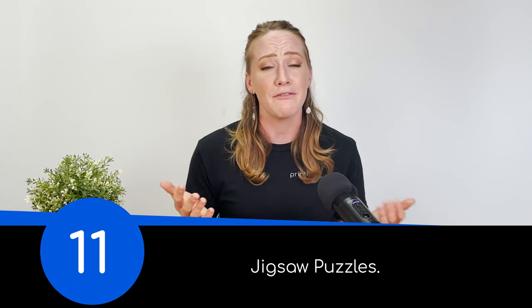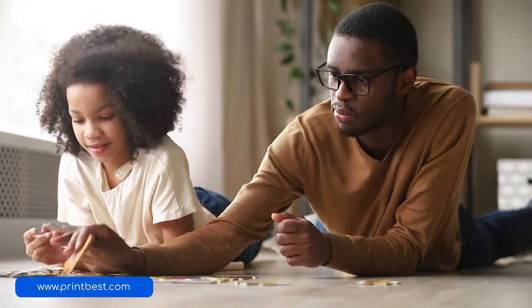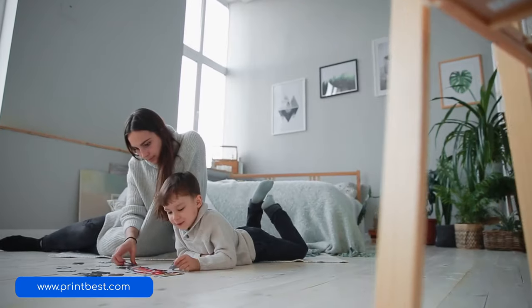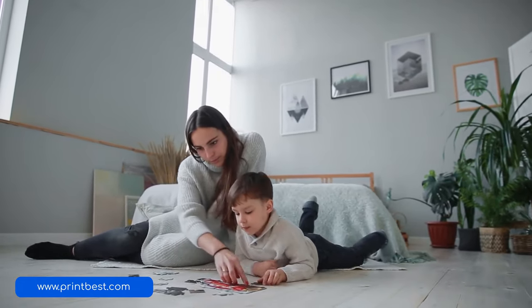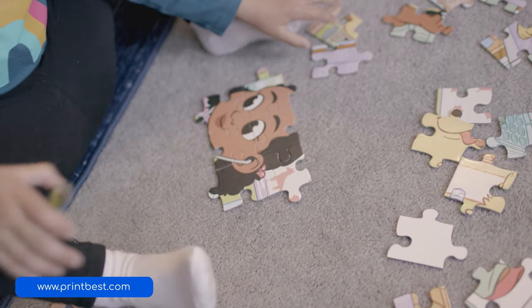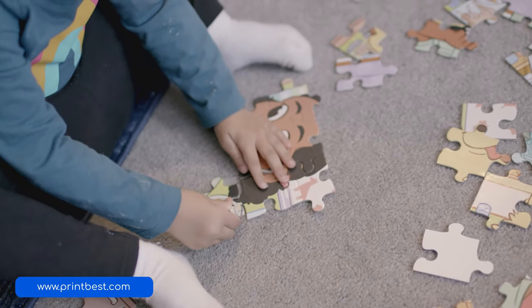Finally, product number 11 is jigsaw puzzles. A lot of people think puzzles are outdated, but you'd be surprised to hear how well they've been doing lately. When the 2020 pandemic hit, jigsaw puzzle companies in America saw a 370% increase in sales. According to the Wall Street Journal, puzzles have always been a method for relaxation and mindfulness, so their charm isn't going to fade even after the pandemic. That means if you're an artist or photographer, a beautiful jigsaw puzzle could be just the thing to elevate your art sales.